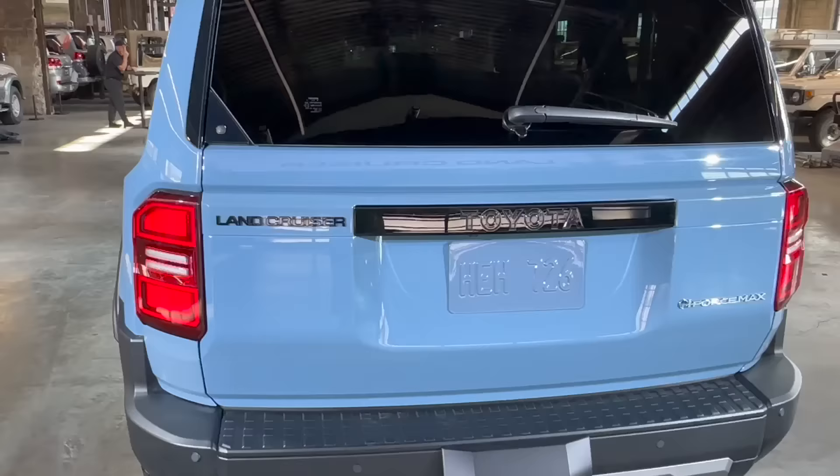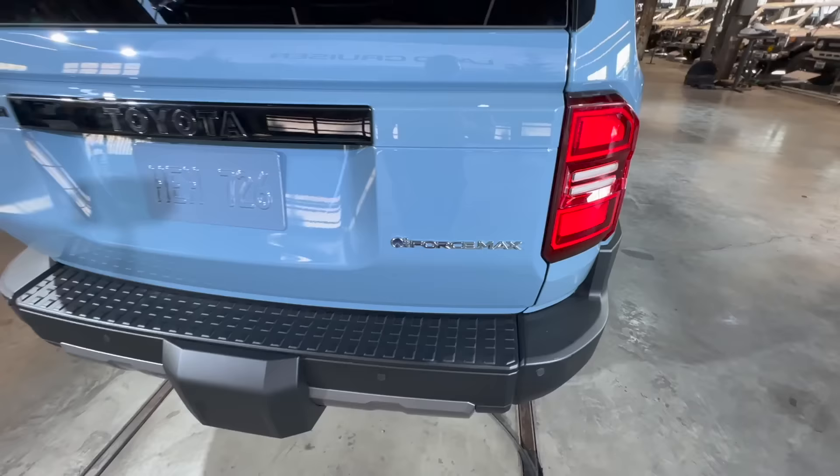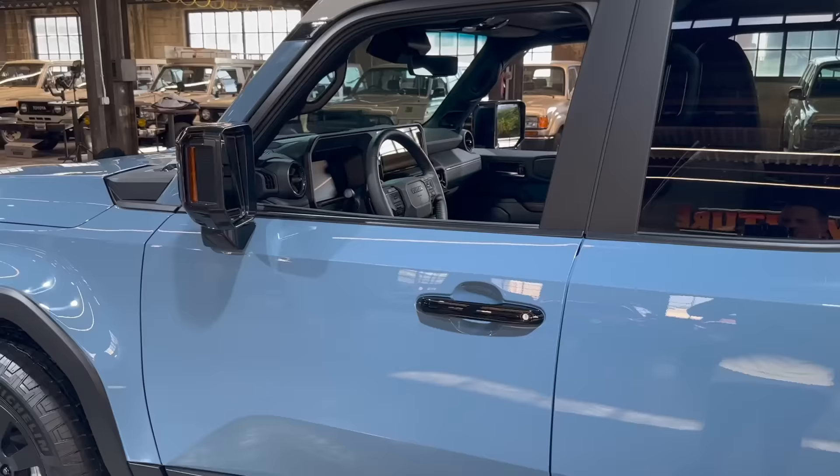Coming to the back, it's all blacked-out badging — Toyota written across the tailgate, Land Cruiser on the side, and the iForce Max badge, which we'll get into with the powertrain later. What do you guys think about the rear end? We have a nice receiver hitch area — this Land Cruiser can tow up to 6,000 pounds. You have your pins for the receiver right there, a recovery hook, and parking sensors on the back.